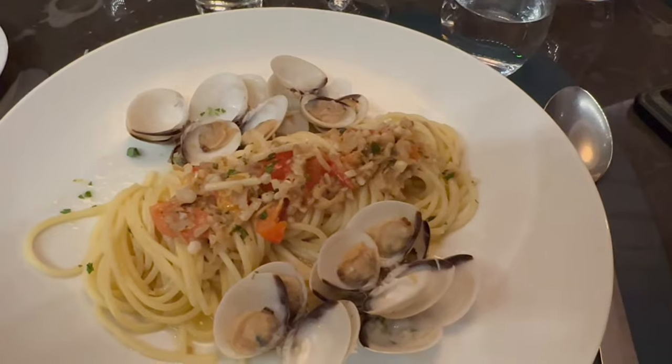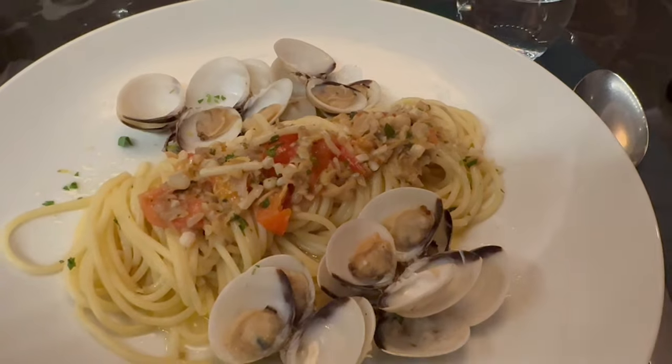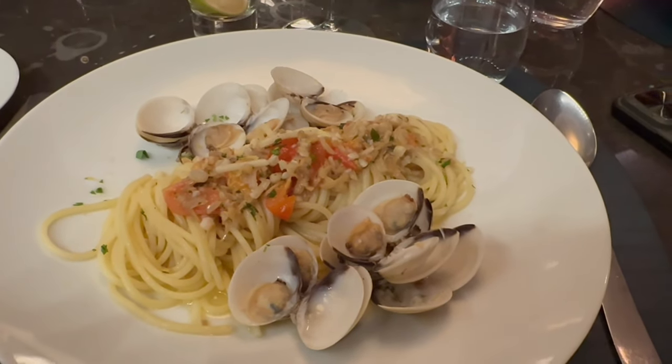For our entrees we actually had the same thing — the wild clams, which was a pasta dish with spaghetti in a white wine sauce. It was phenomenal. I loved it — it had the perfect amount of seasoning. I usually don't eat a lot of pasta but that was delicious. He ate it all too. It was seasoned really well and that's something I would eat again.